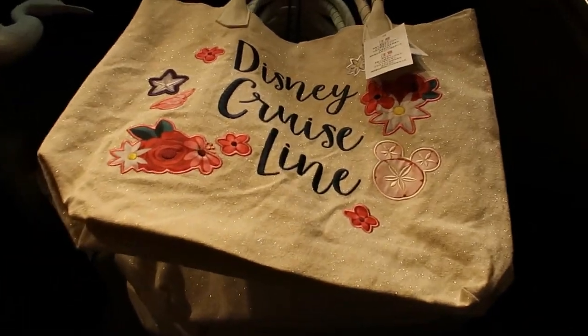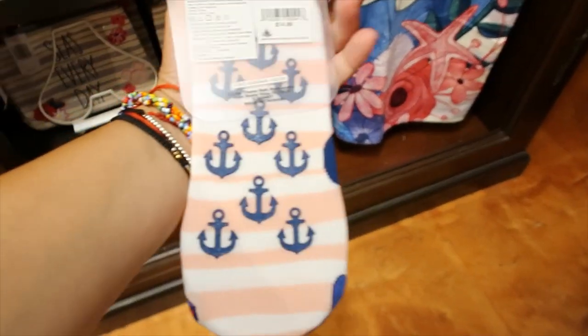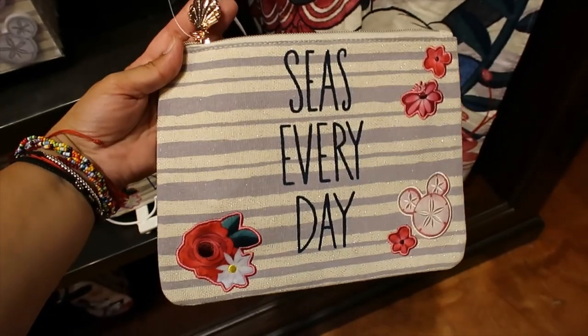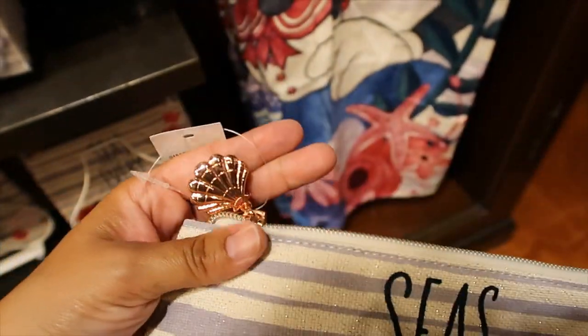And I want to get you closer so you can see that it's kind of glittery. Socks — these are for women, $14.99. $24.99 for this little bag, and it's also glittery. Look at the bow — it's super cute, like a rose gold shell.